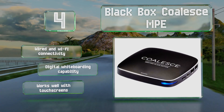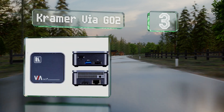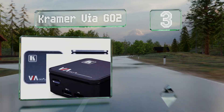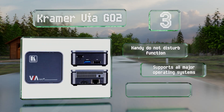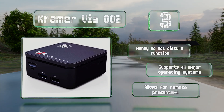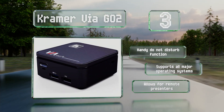Nearing the top of our list at number three, great for small to mid-sized meeting rooms, the Kramer VIA GO² features content streaming with clear mirrored images and high-quality video playback. It has a compact form factor and is easy to install on the back of a display or projector. It includes a handy do-not-disturb function, supports all major operating systems, and allows for remote presenters.